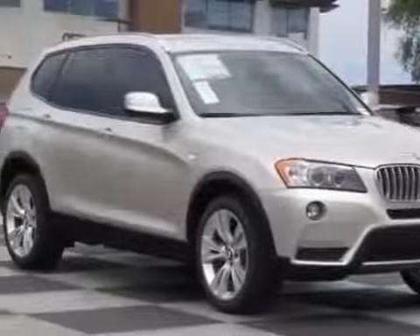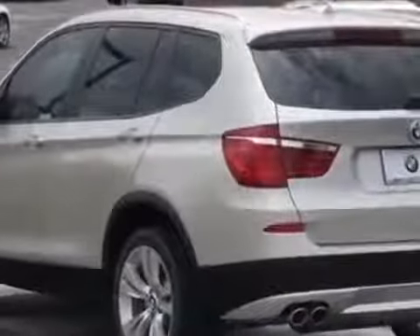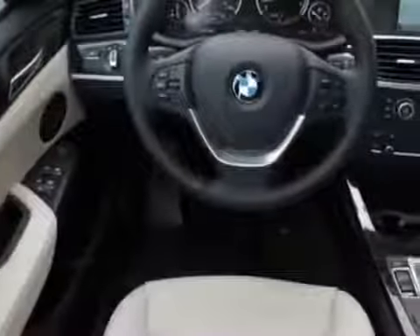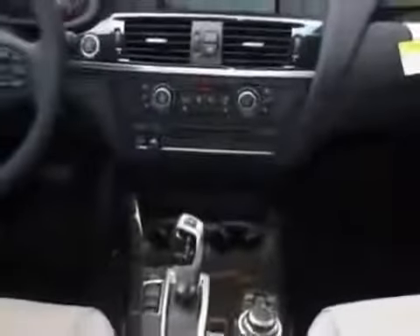Take a look at this new 2014 BMW X3. For your protection, this vehicle has a full factory warranty. This vehicle gets an estimated 19 miles per gallon in the city, and an estimated 26 on the highway.